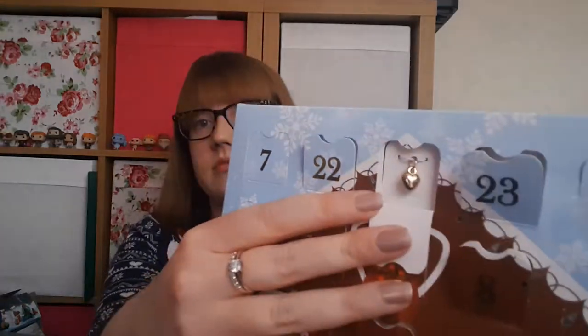The last one is my Avon jewellery advent calendar. Day 25 is right up here at the top — it's a little gold heart charm to go on that necklace. So that is all from me for advent calendars; they are all done for a year.